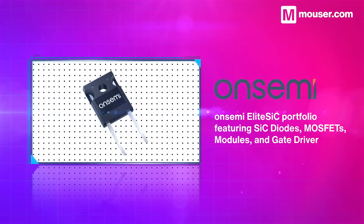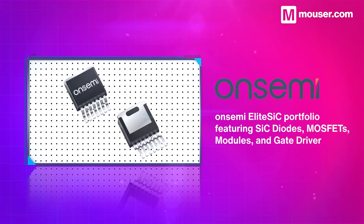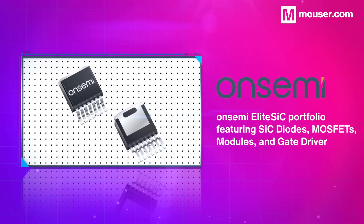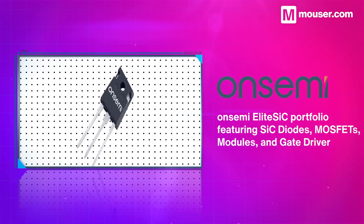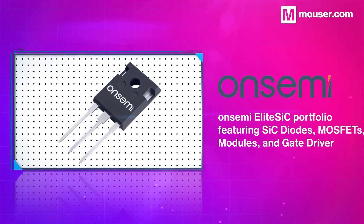Recent advances in both solar power collection and the unique challenges of powering the EV fleets of the future make OnSemi's elite SiC silicon carbide portfolio — including diodes, MOSFETs, gate drivers and more — the perfect starting point for designing power chains.